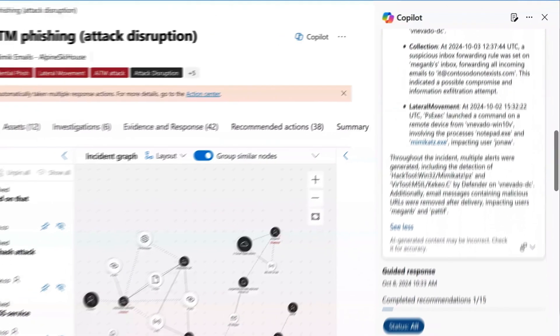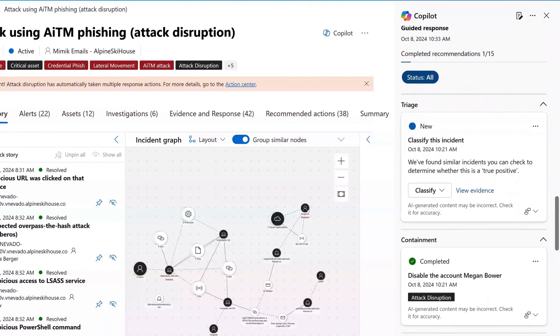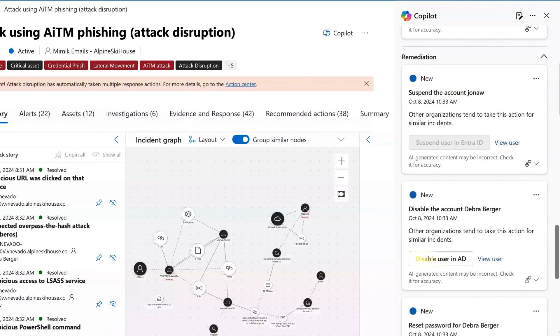Co-Pilot also provides the step-by-step guidance analysts need to respond confidently and effectively to incidents. With detailed instructions for triage, investigation, containment, and remediation, plus direct action links, even novice analysts can perform complex tasks quickly and accurately.